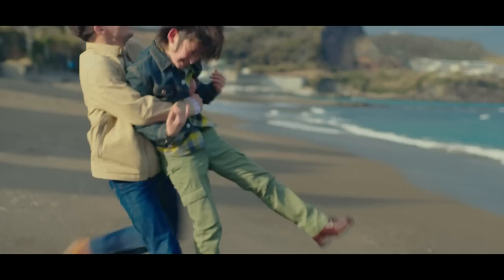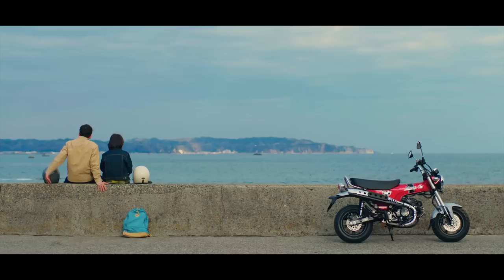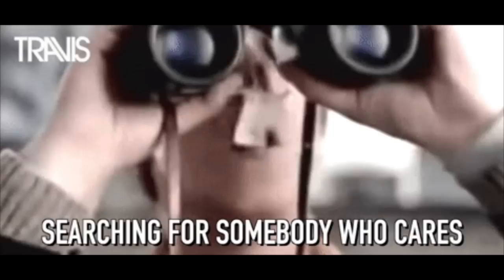Now how about pricing for the Dax? That's still an unknown officially, but I would guess it'll hover right in between the Grom and Monkey, probably right around the $3,999 mark for us here in the USA. Hopefully less, but who knows, and with the way the world is right now, it'll probably be $10,000.